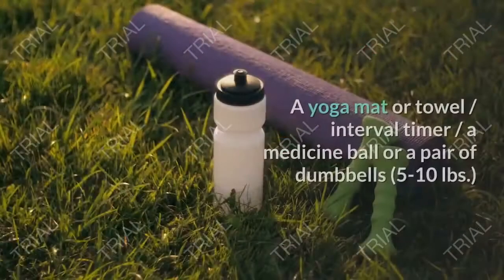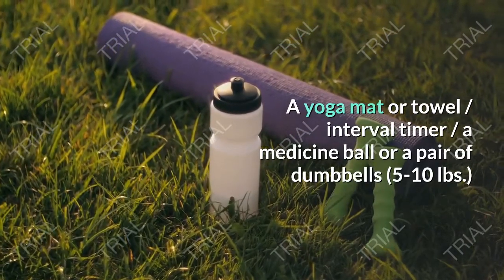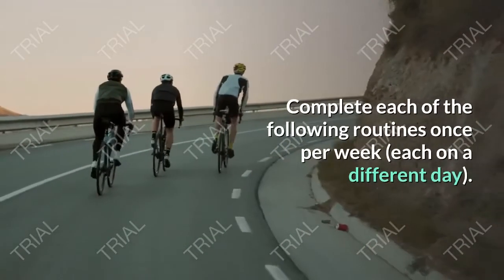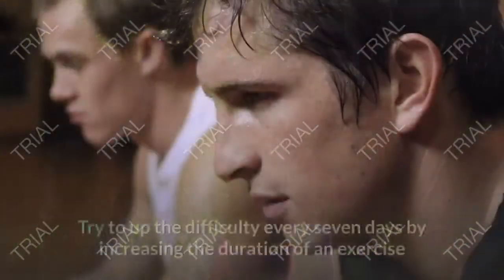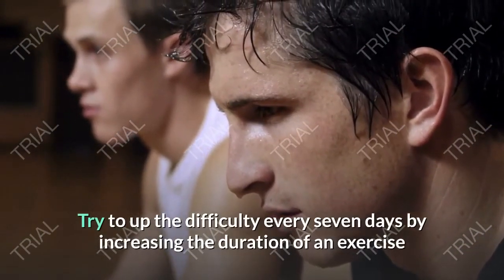What you'll need: a yoga mat or towel, an interval timer, and a medicine ball or a pair of dumbbells (five to ten pounds). Complete each of the following routines once per week, each on a different day — this means you will work out five days per week. Try to increase the difficulty every seven days by increasing the duration of an exercise or adding another round.